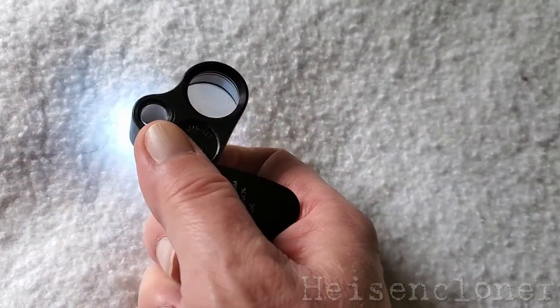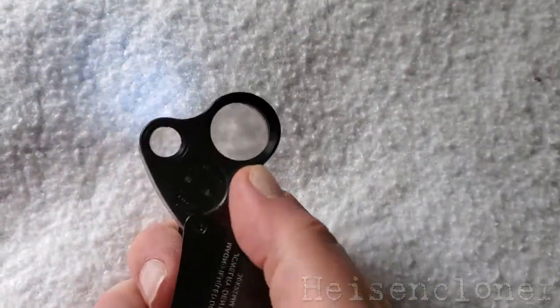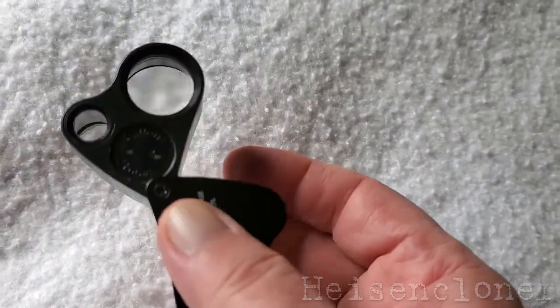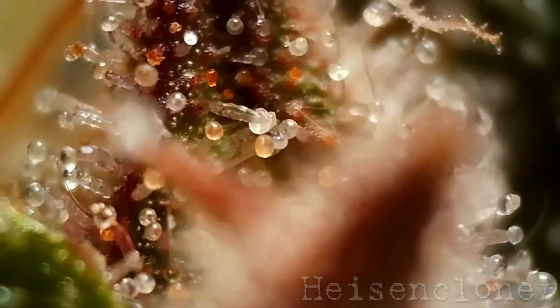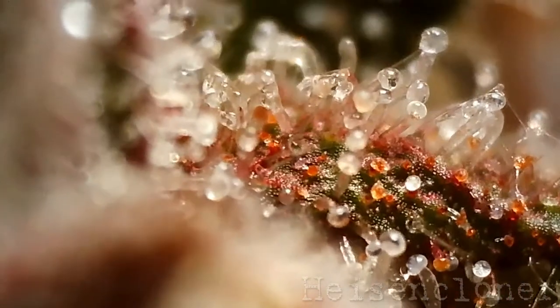And now we circle back to the trikes. For close inspection, I use a jeweler's loupe, widely available in all the usual online places. In the beginning, the trichomes will be clear, like little water droplets. I wait until I see a good percentage of them turn cloudy.